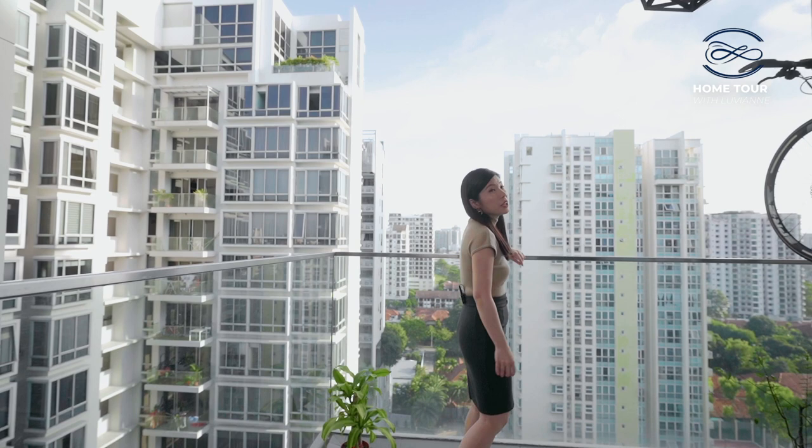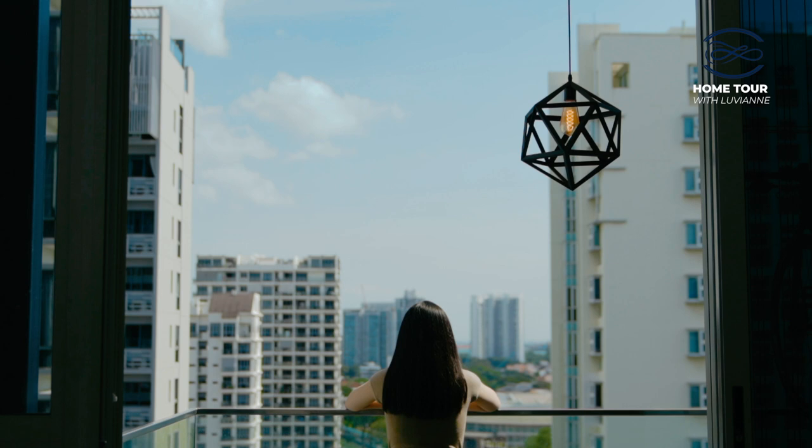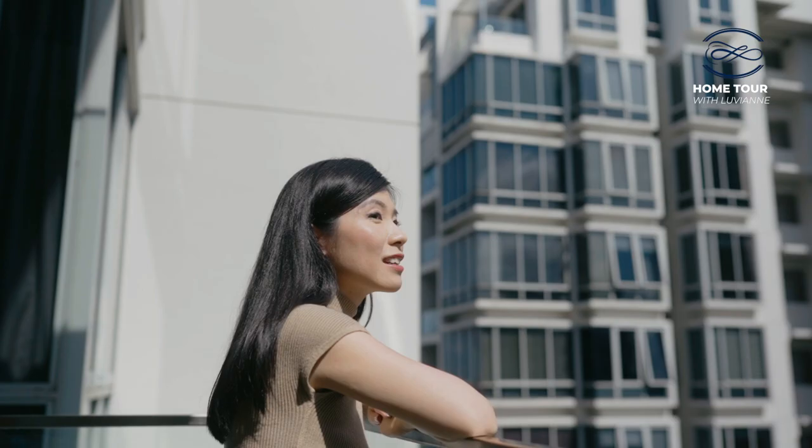You can enjoy this beautiful view with a pocket sea view from the balcony here. In my opinion, this is the best unit with the nicest view in the whole development.